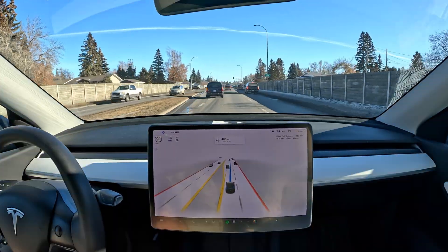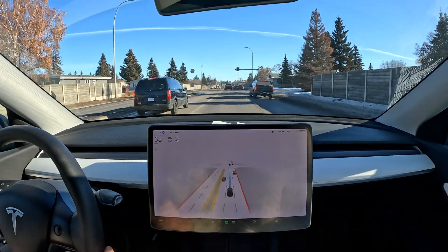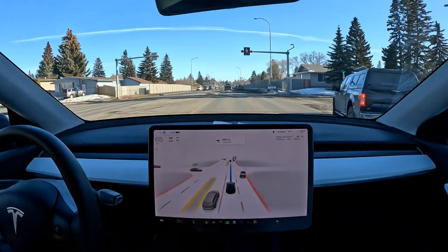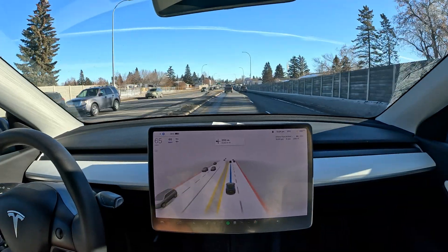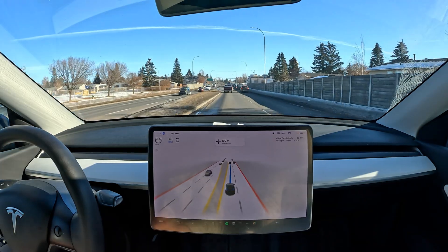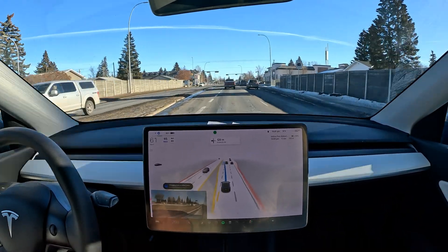Coming up here, I think after this first intersection we've got a left and we should be reaching our destination. This was a zero disengagement and zero intervention drive — though I would have intervened a bit when it went on the yield lane for no reason.